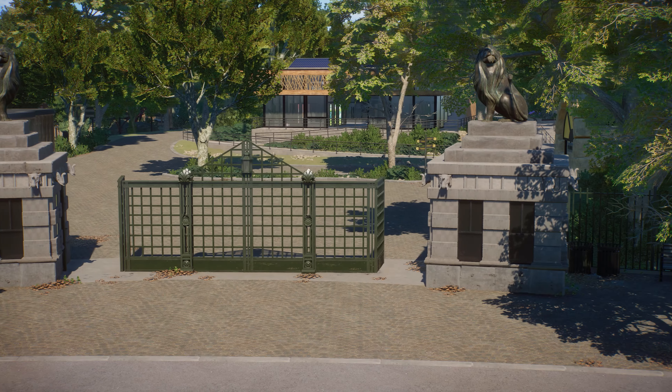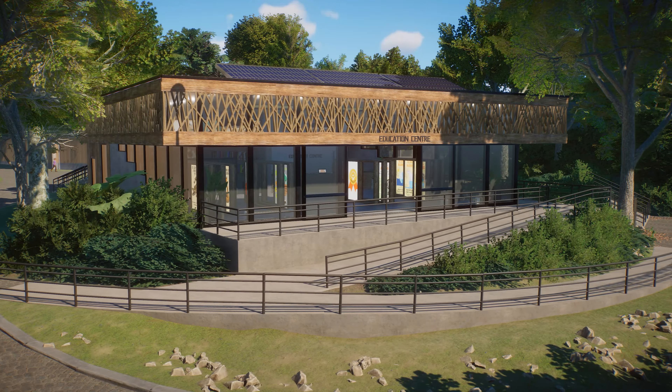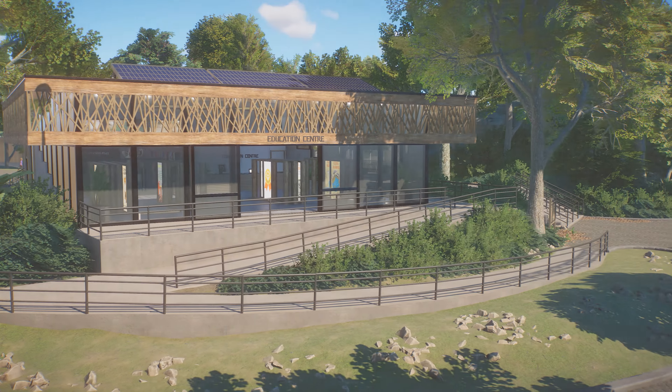While I was gone, the Elm Hill City Zoo was secretly under construction. Let me present you the new parking lot, the new entrance, and the new plaza done by ZOOV.